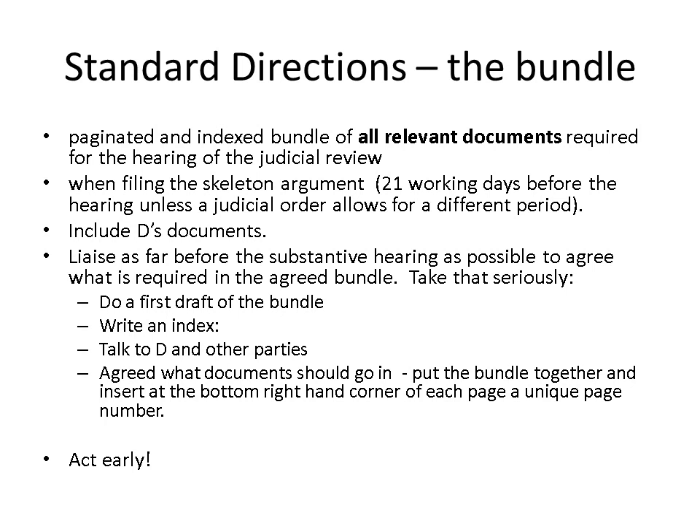Once you've got that index together, talk to the defendant and other parties, offer to send your draft index to them, and ask them what documents they want in the bundle. When they tell you, put their documents into the bundle in the correct chronological place and incorporate them into your draft index — the document numbering will change, but don't worry about that, because ultimately you're not going to use the document numbering. When you've agreed what documents should go in the bundle, put the bundle together and insert at the bottom right-hand corner of each page a unique page number, numbered from page one to the end without repeating numbers. Don't restart the numbering for different types of document or even if you have dividers in the bundle.